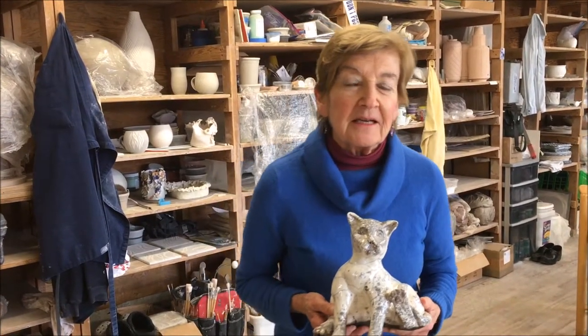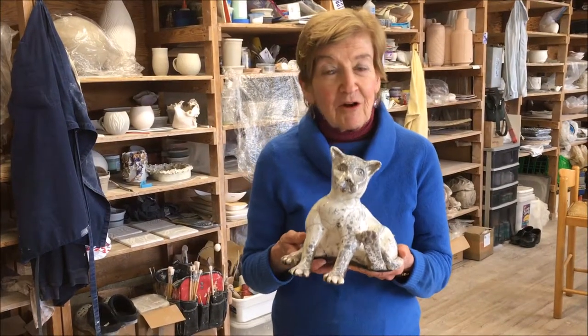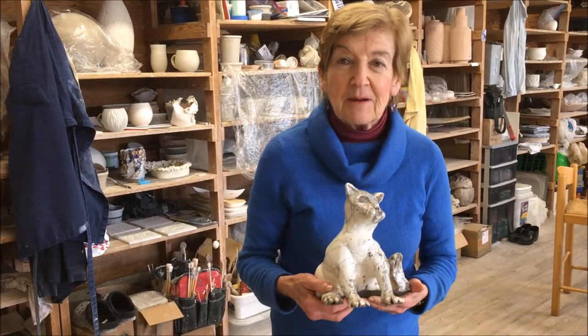The piece I'm showing you is the kind of work that I like most doing: raku firing. Raku is fun. I'm able to make large pieces like this cat, which smiles at you.